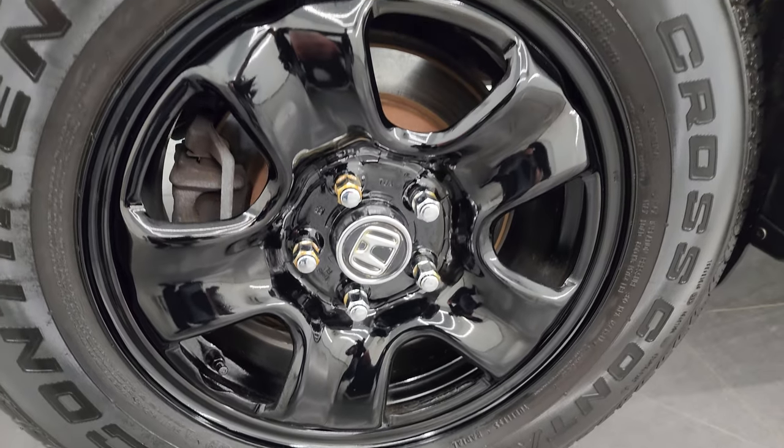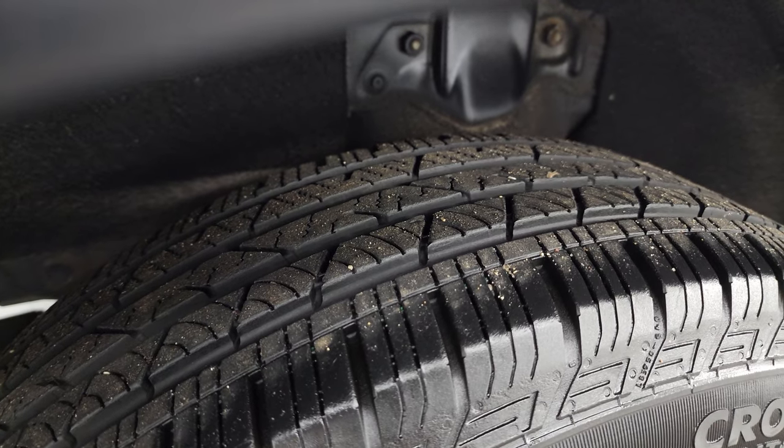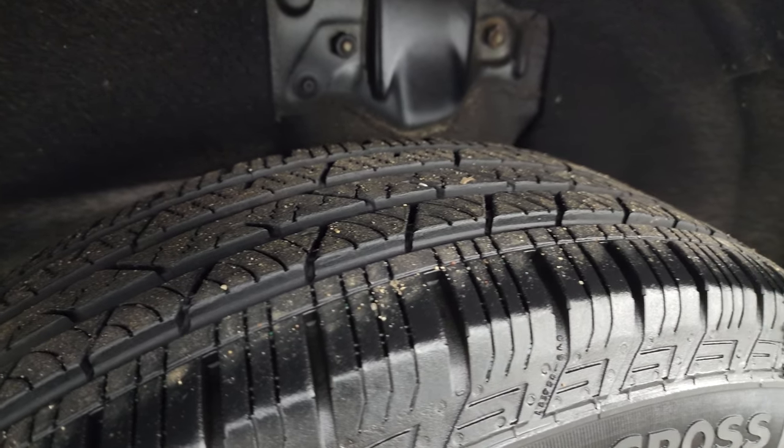If this video helps you make that buying decision, let your salesman know that you saw the video, that it was helpful, and that Brett sent you. The back wheels are in excellent shape and the back tires have just about as much tread as those front tires.